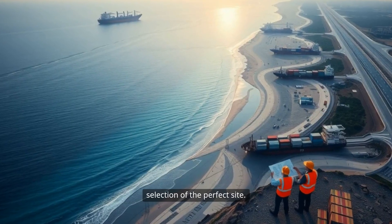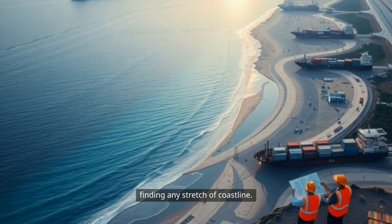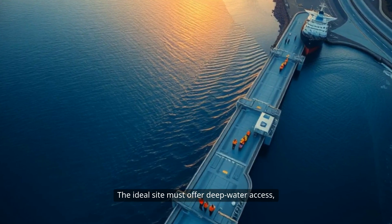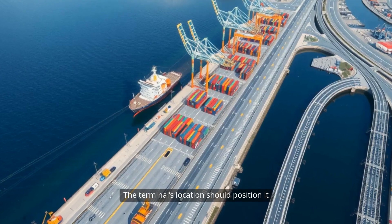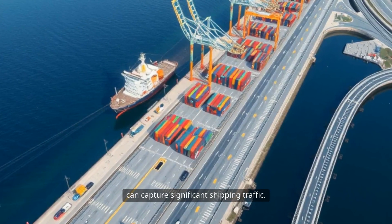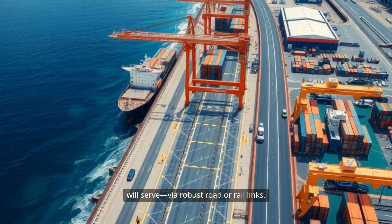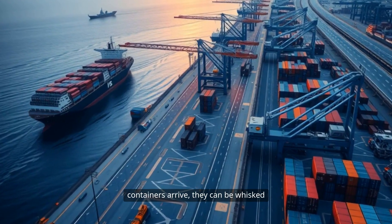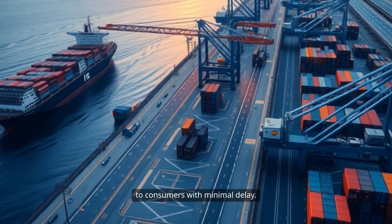The journey begins with the selection of the perfect site. Choosing a location isn't just about finding any stretch of coastline. The ideal site must offer deep water access, allowing the largest shipping vessels on Earth to dock safely and efficiently. The terminal's location should position it conveniently beyond major global trade routes, which can capture significant shipping traffic. Equally important is its connection to the hinterland — the vast interior it will serve — via robust road or rail links, ensuring containers can be whisked away to factories, warehouses, or directly to consumers with minimal delay.